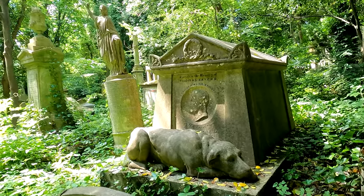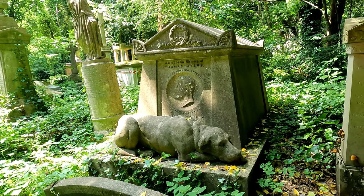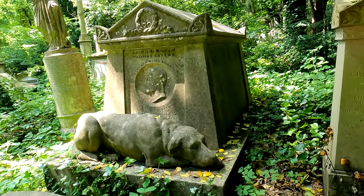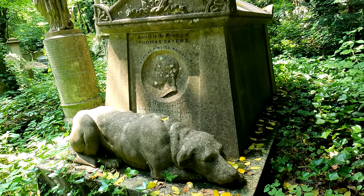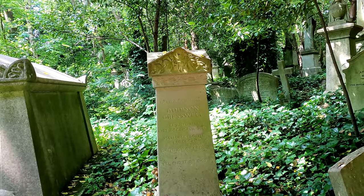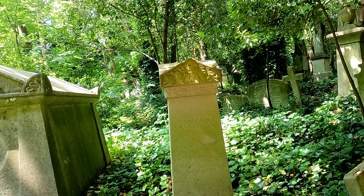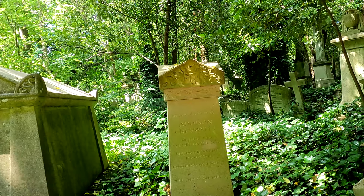This is sacred to the memory of Thomas Sayers, born at Pimlico, Brighton, and he's got an image of his dog lying at the foot of his tomb. Here's one to Addison Cresswell, manager, agent, producer and champion of comedy, who died in 2013, and he's put on the bottom: 'I'll end it on this.'